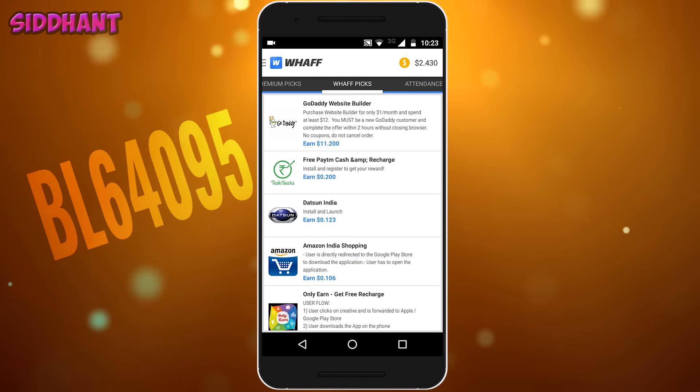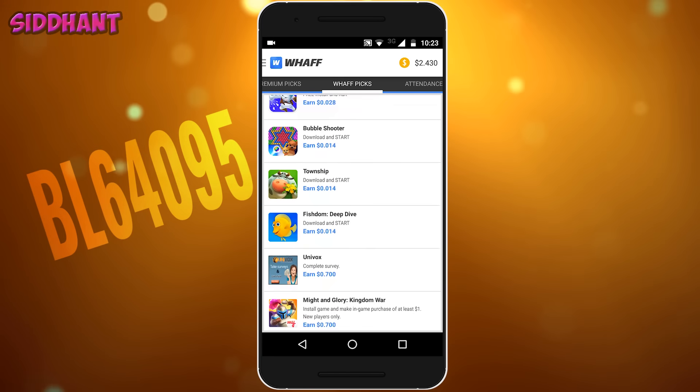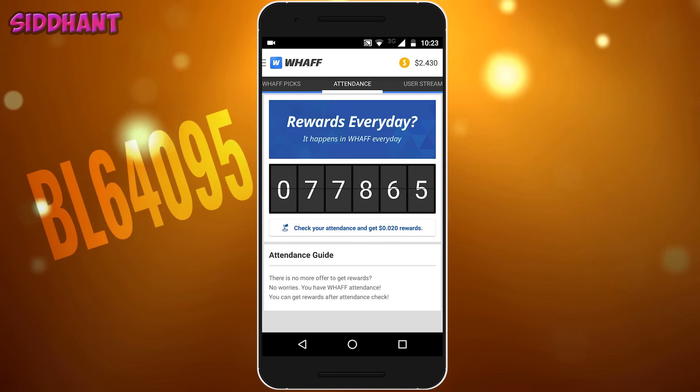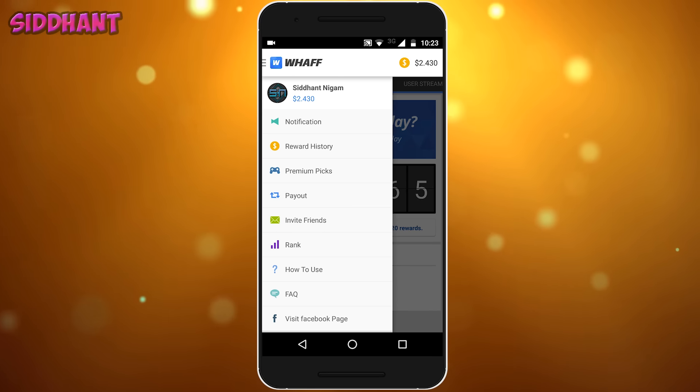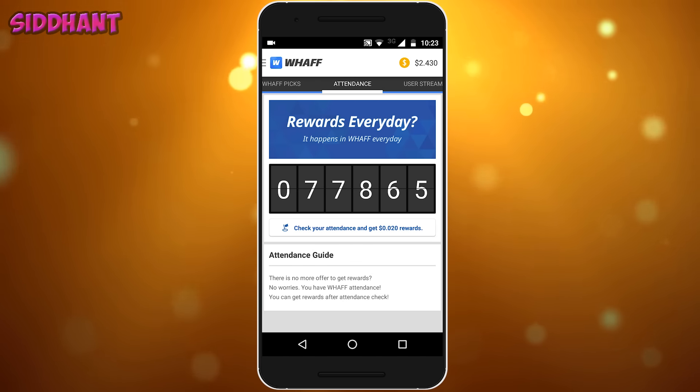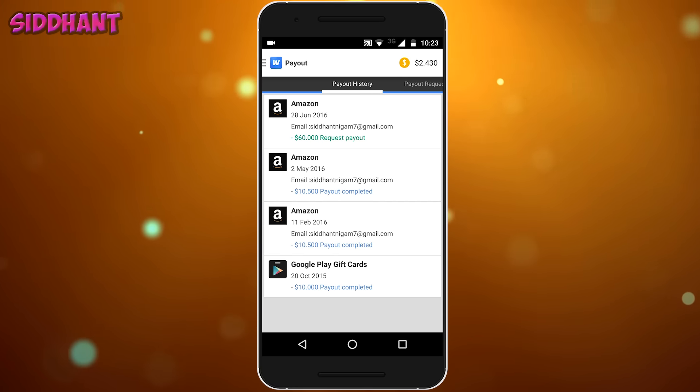As you guys can see, this is the interface of the app — it's pretty basic and simple. Here you have many tabs: rewards, premium picks, WAF picks, attendance, and stuff like that.